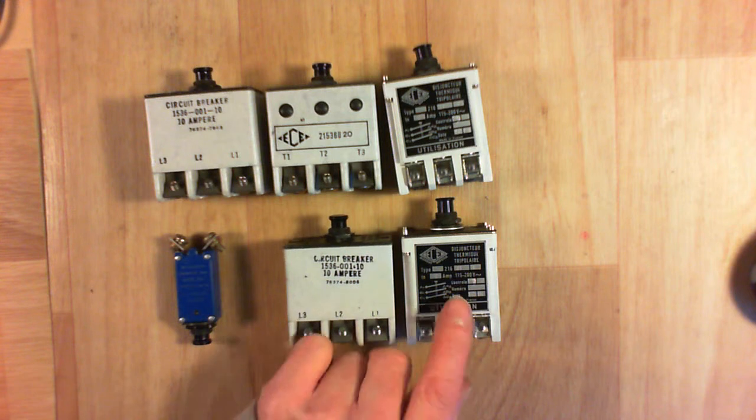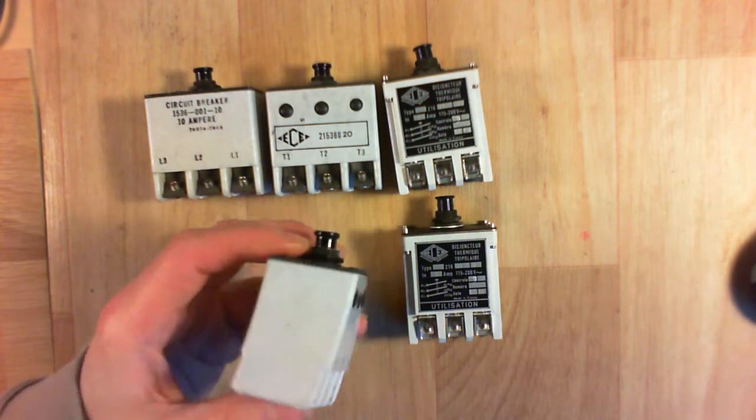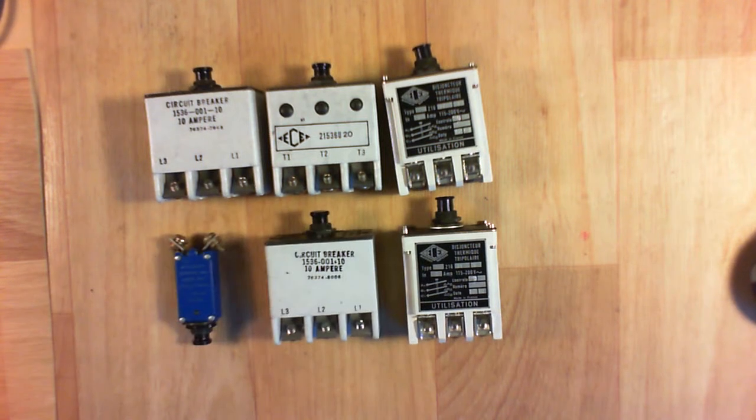They are from 1981, so pretty old, but new old stock — really in pristine condition. Thanks so much.